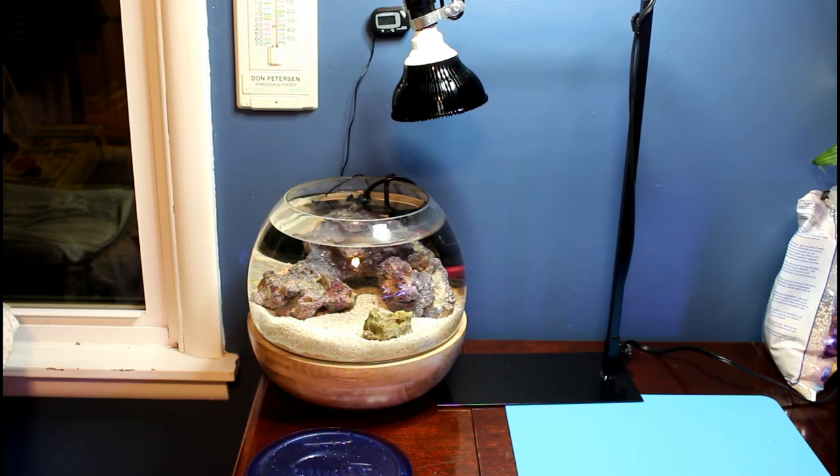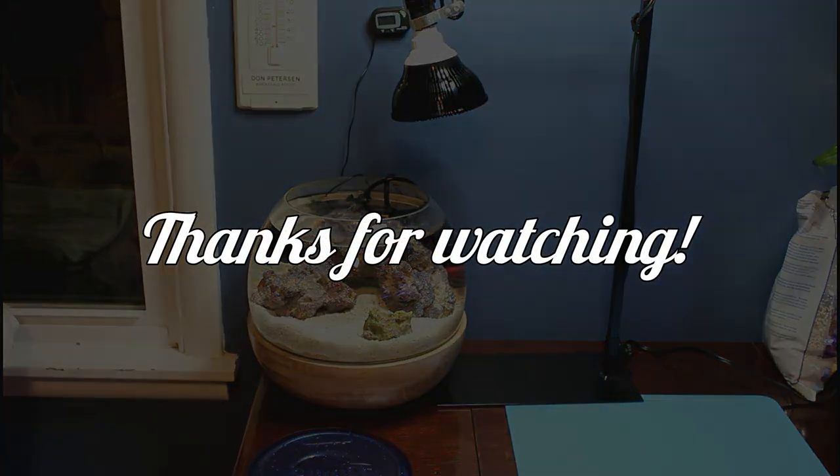That's it for my pico update month two — stay tuned for month three. We'll already be halfway through the contest and I have no corals in there except for the little anemone. I appreciate you guys watching. If you have any questions, comments, or suggestions especially for a pico tank, let me know. My cat is starting to eat the box I threw on the ground so I've got to go. I'll see you next time.